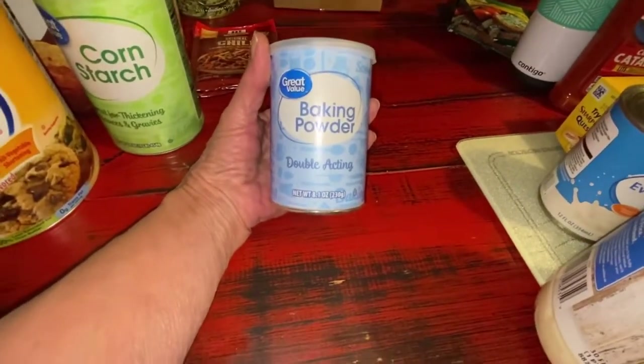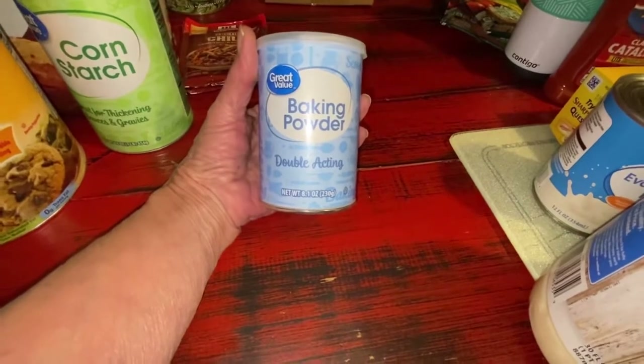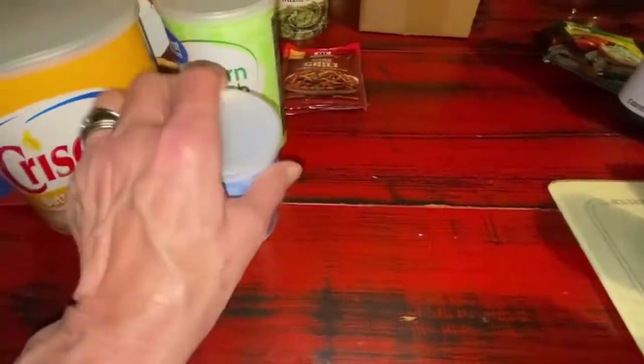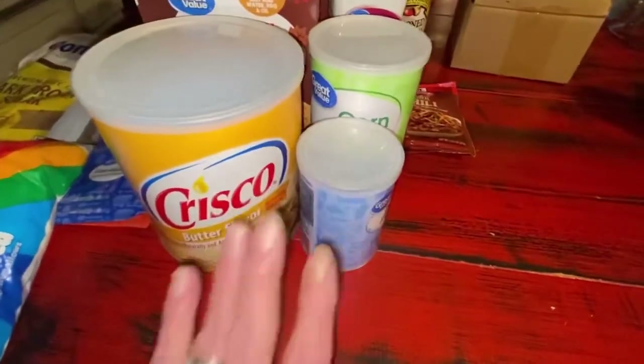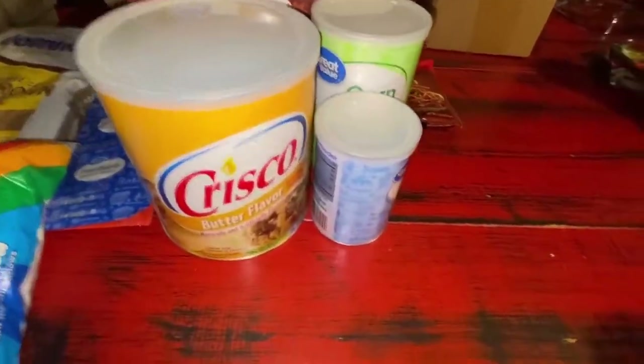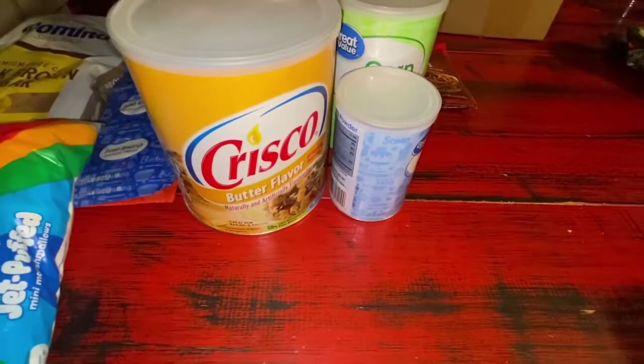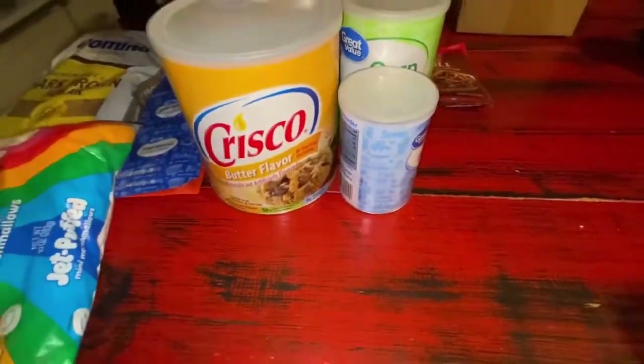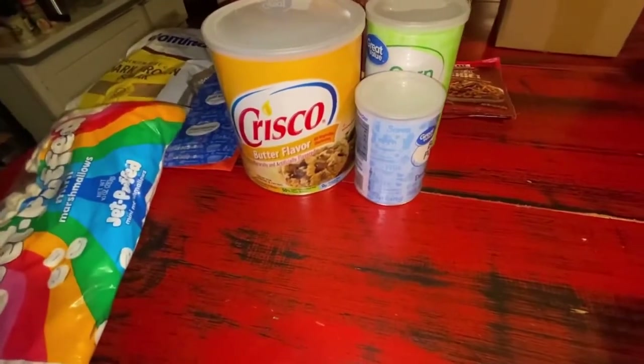Great Value baking powder, double acting, 8.1 ounces. I'm sure all these items are things I got when I went into Walmart — these are not items I would have picked up in my pickup orders, because they are pantry fill-in items.